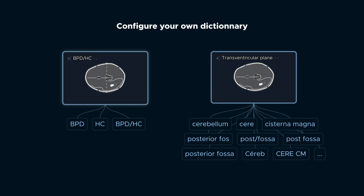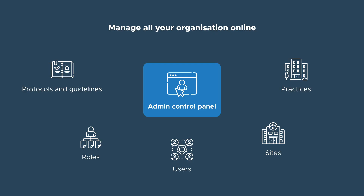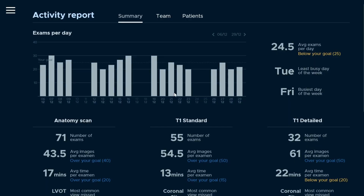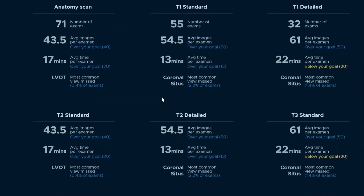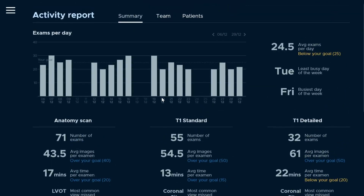Enabling consistency and clinical excellence at scale. Evaluate your practice thanks to centralized analytics, define personalized training plans for your sonographers based on their performances, and improve the patient journey by tracking the time spent on each phase.